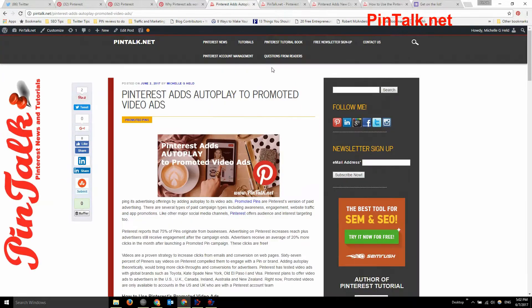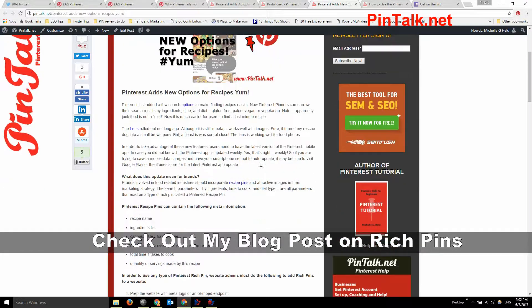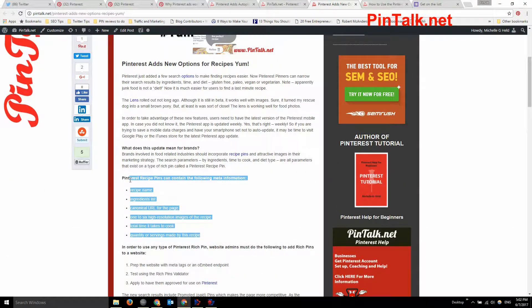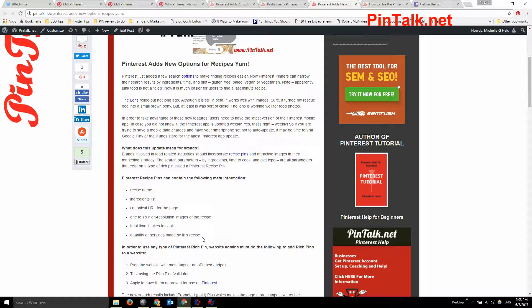There are also some new additions to rich pins. I wrote a blog post about that last month — recipe pins in particular got updates, and rich pins just have more metadata in them, which is great for promoted pins. Pinterest typically rolls out features slowly — beta tested on big brands first, then rolling out to the broader audience, which can take about a year.